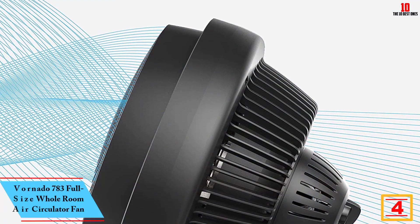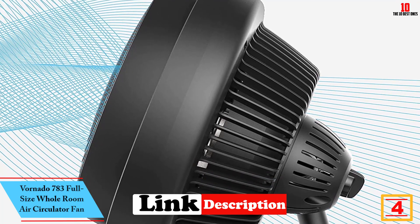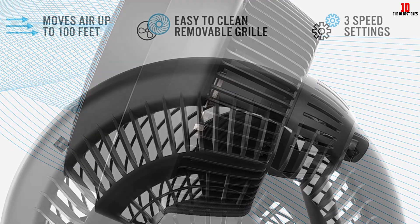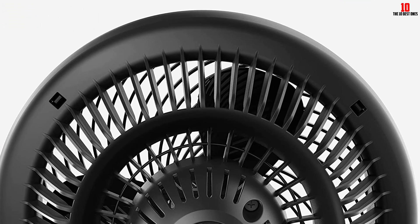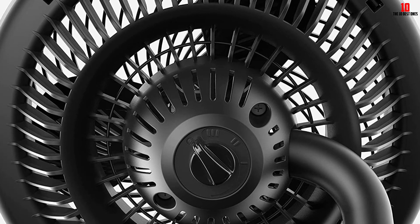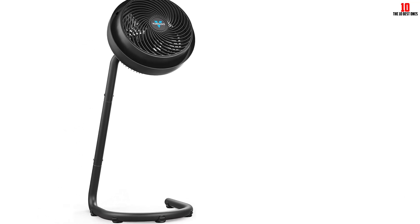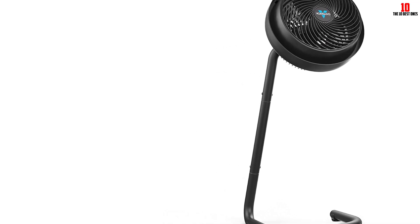At number 4, we have the Vornado 783 Full Size Whole Room Air Circulator Fan. If you need to cool a big room, or even an entire apartment, our experts recommend this Vornado, which they say is excellent at circulating air throughout large areas. The fan doesn't oscillate, but the pivoting head lets you direct the airflow where you'd like. Vornado says it reaches up to 100 feet. The stand's height can also be adjusted from 28 to 40 inches for added versatility. There's no remote, but manually switching among the three speed settings is easy, and the grill is removable, making it easier to clean the blades.